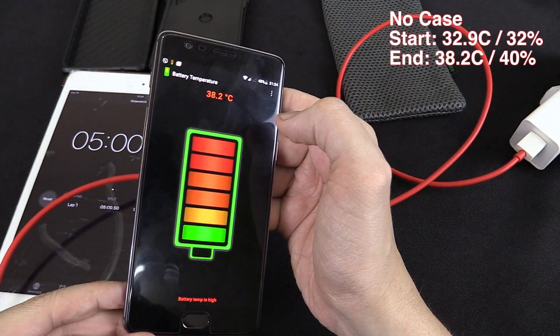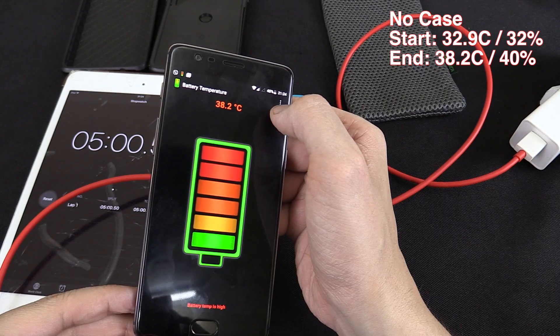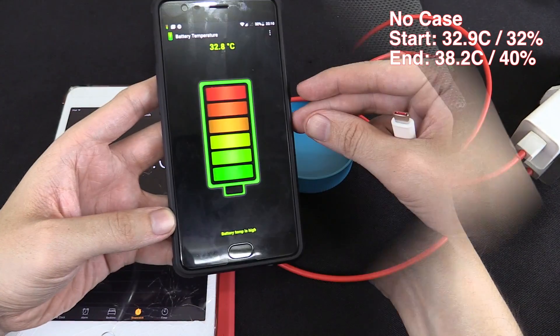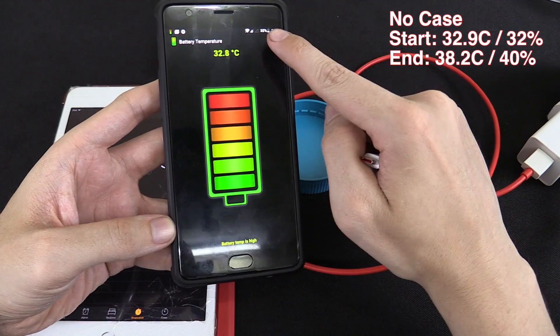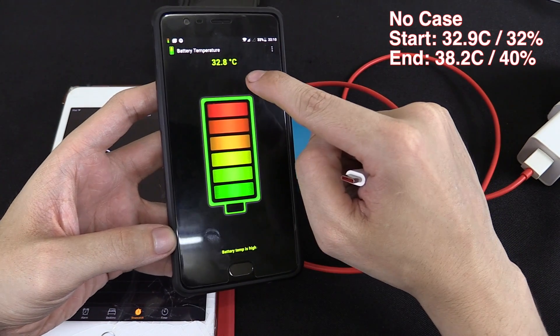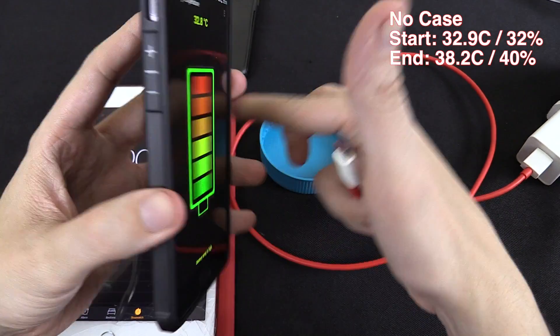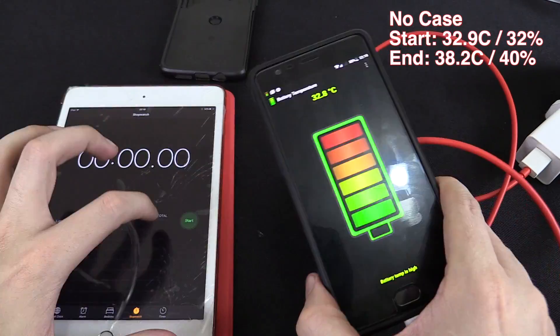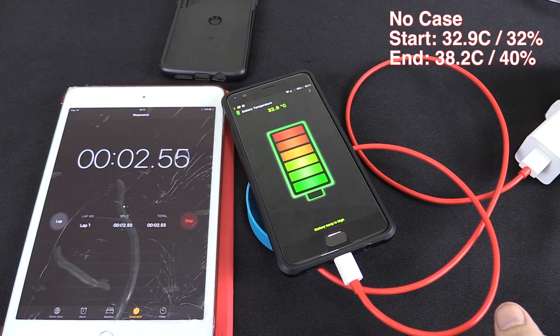So I'm going to wait for the phone to cool down and drain it back to 32%, and then we'll do the same test again but with one of the cases attached. We're at 32% battery and 32.8 degrees Celsius, but this time it's inside a rubber protective case. Let's connect the charger, start the timer and come back in five minutes.